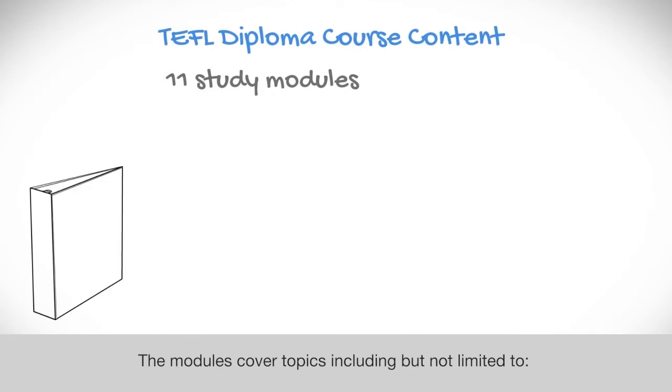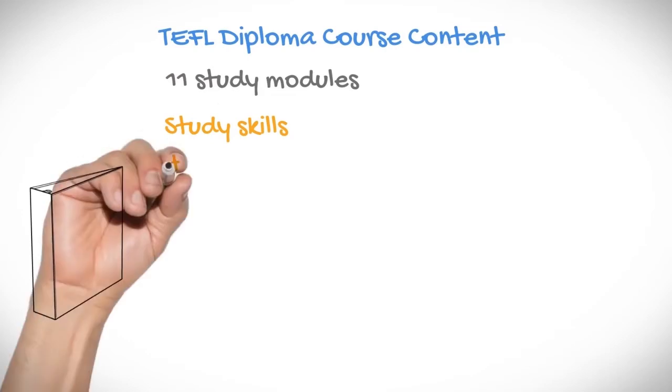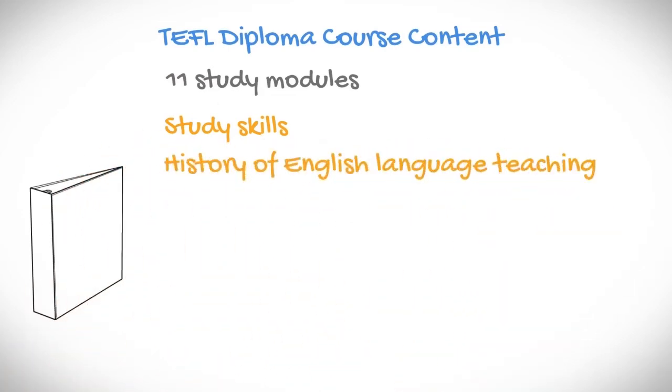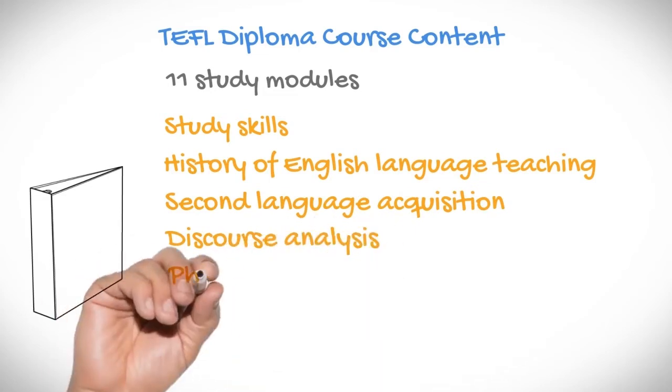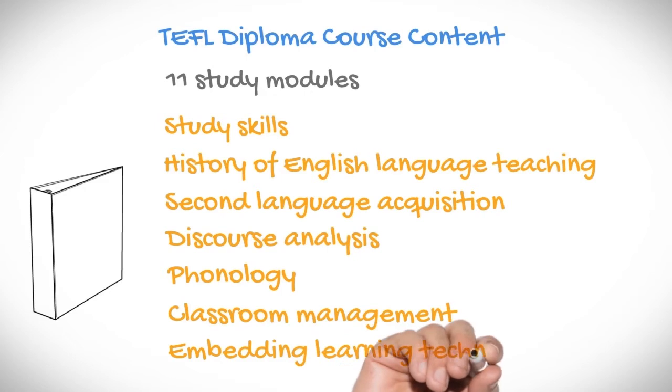The modules cover topics including, but not limited to, study skills, the history of English language teaching, second language acquisition, discourse analysis, phonology, classroom management, and embedding learning technologies.